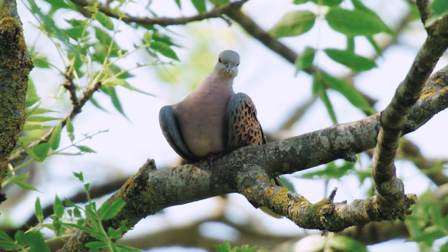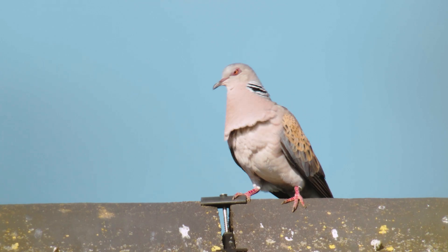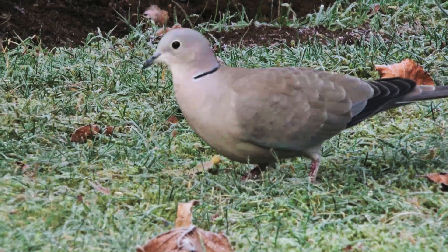Some people argue that wood pigeons are quite pretty up close, but until you see a turtle dove — the best looking of the doves. I'm trying not to be too shallow, but yeah, they are. You've seen birds like wood pigeons and collared doves and stock doves — all of those are common around gardens and parks and farmland.